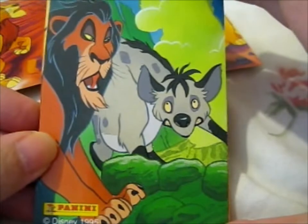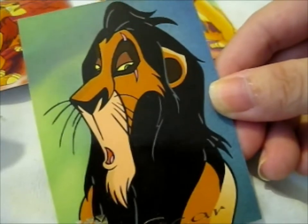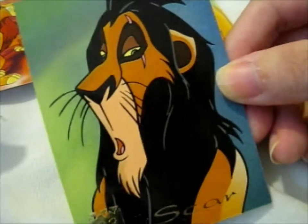Okay, I've got Scar. And the face, the mouth — funny. Number 33.